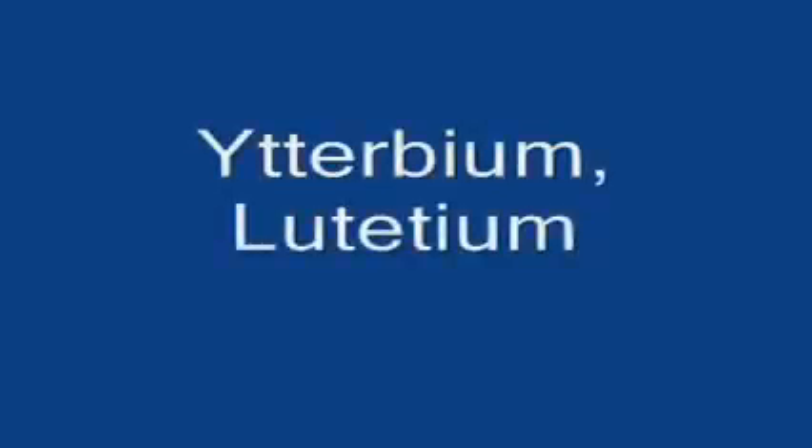Neodymium's next to promethium, then 62's samarium, europium, gadolinium, terbium, dysprosium, holmium, erbium, thulium, ytterbium, lutetium.